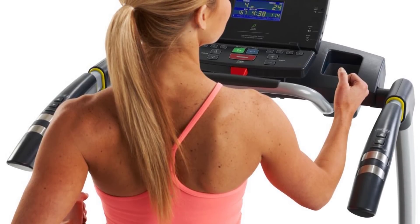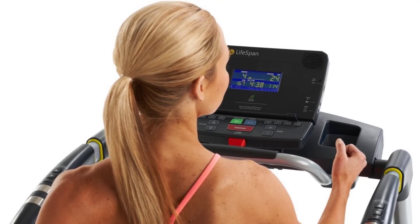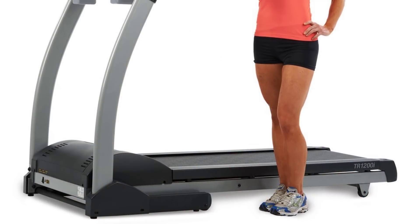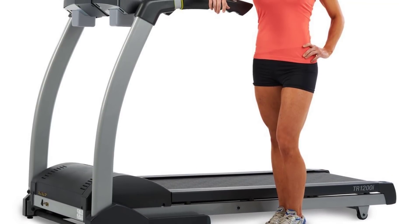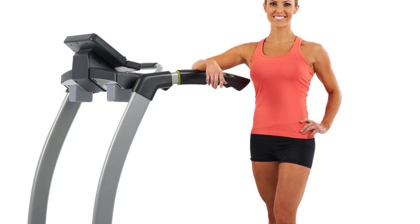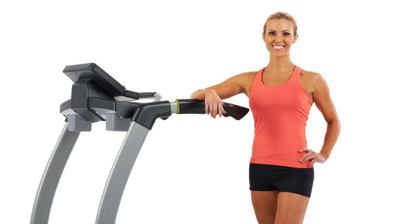Some users report that the Lifespan TR-1200i Folding Treadmill is not the quietest machine while exercising. Some people mentioned noise from the plastic motor cover vibrating — for some runners this is an annoyance, while some users expect it, as most treadmills are going to have some noise. To summarize, the Lifespan TR-1200i Treadmill is a great buy for its price range and an excellent piece of exercise equipment that can be folded to preserve space for other activities.